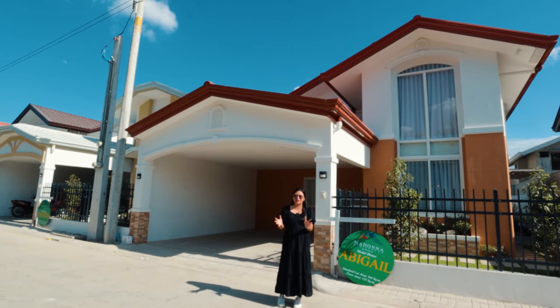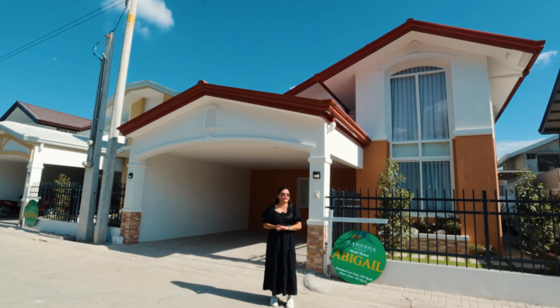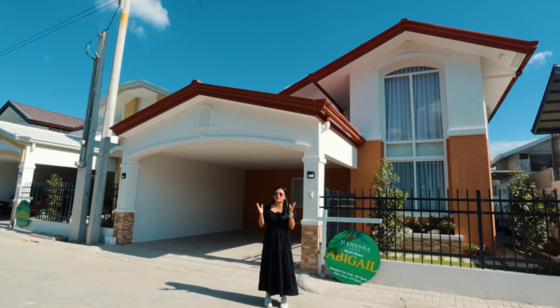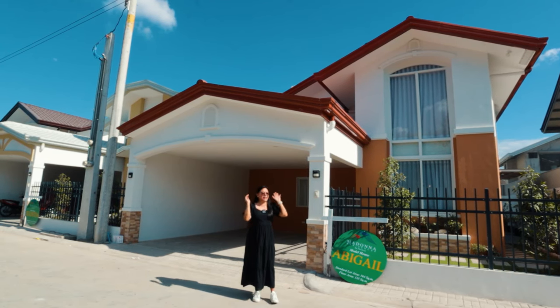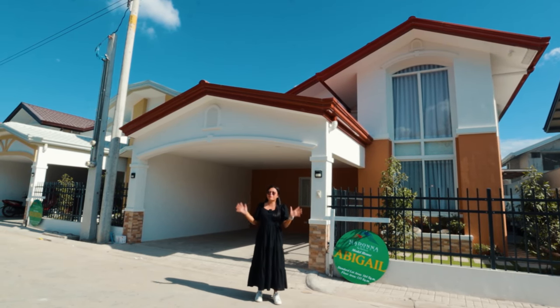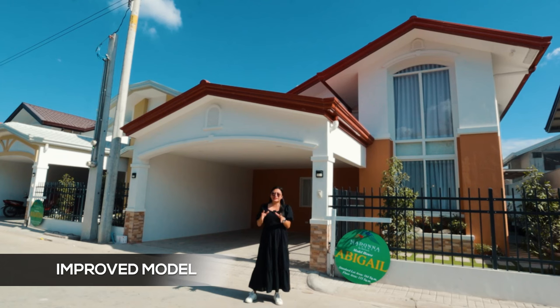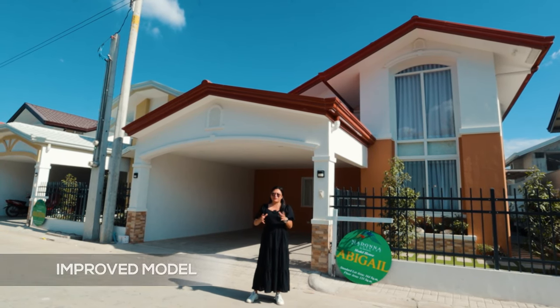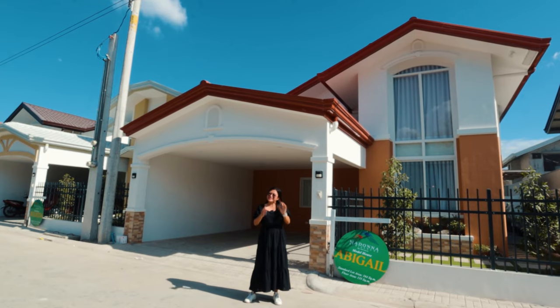Later, mapapansin natin kung ano yung mga yun. I'll try to mention sa video na ito yung mga freebies, yung mga included kapag ito turn over. Sobrang excited ko dahil ito pong vlog na ito — ito yung improved model, ito yung model units talaga dito sa Madonna Residences subdivision. And without further ado, let's start!